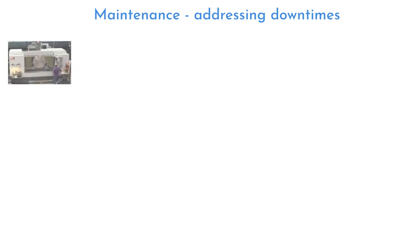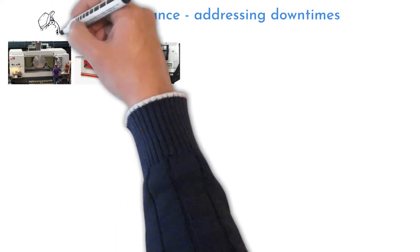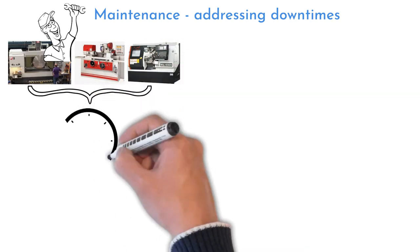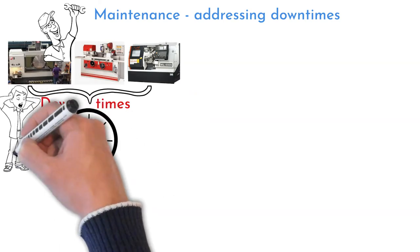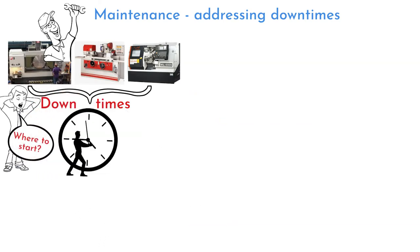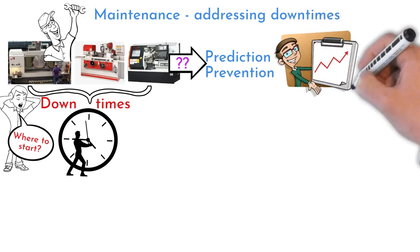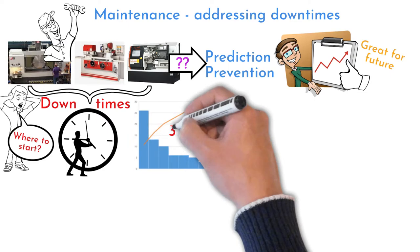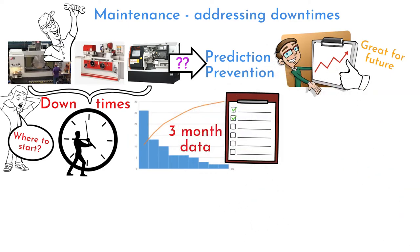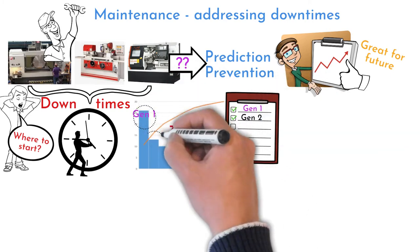Maintenance: machine downtime improvement — top three machines. A machining company has a fleet of different machines to produce different customer requests. Machines sometimes require repair, causing production downtimes. The maintenance department started a prevention program, but with a huge variety of equipment, determining where to start and what the priority is was challenging. The goal of this project is to predict and prevent downtimes across the machine fleet. The team started with data collection on interventions and decided to continue monitoring in the future. A Pareto distribution was created from data collected over three months. The project was divided into multiple generations: top three machine downtimes in Generation 1, next three in Generation 2, and so on.